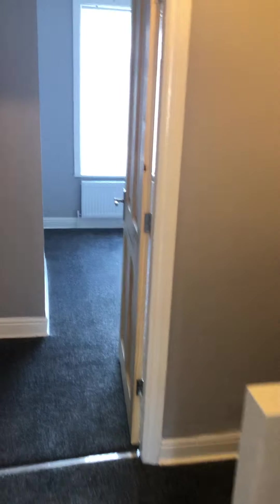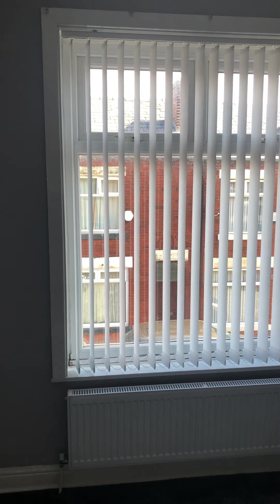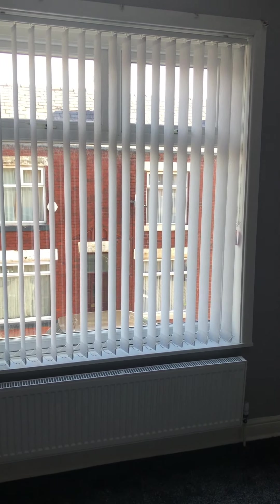Okay, that concludes the walkthrough video for the property — number seven Chapman Street in Heaton, available to let now via Cardwell's Estate Agent Bolton. Thank you.